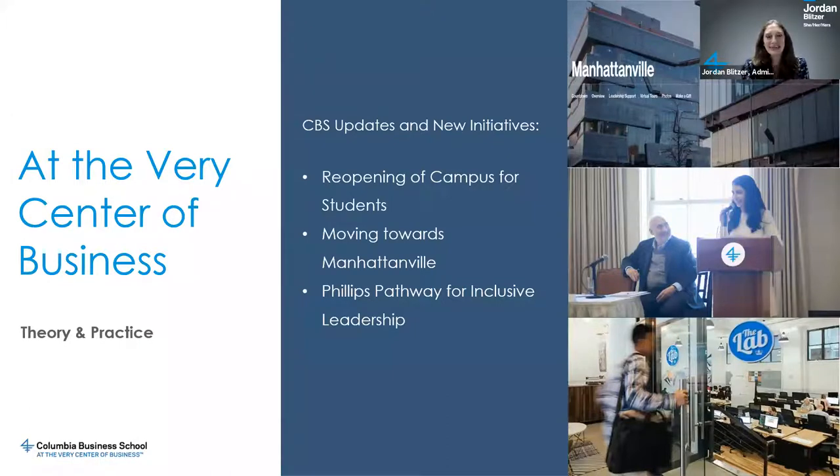Speaking of the spring, we are going to be moving to two new buildings in Manhattanville this December, and then officially opening those two new buildings for our students, faculty, and staff in January of 2022. This has been a long time coming, so we're excited to finally be making that move. While we will be missing Uris Hall, we think it will be a really amazing enhanced experience for our students to be in these two new state-of-the-art buildings. It's one additional subway stop on the one train line, still very easily accessible.